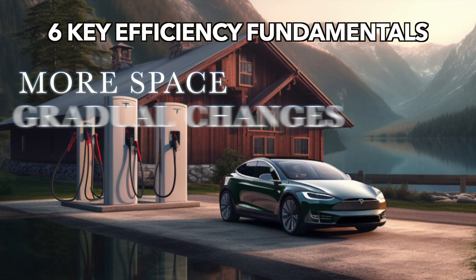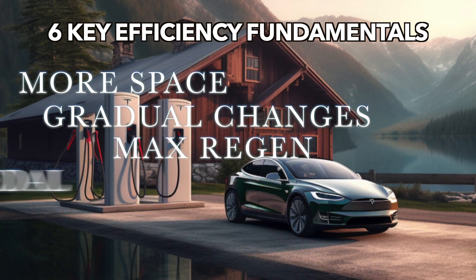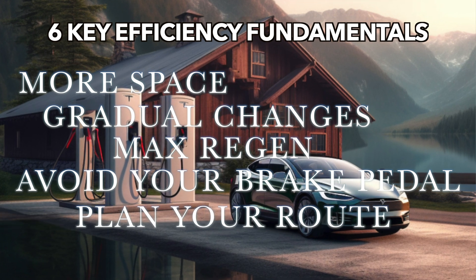The six keys are: more space, gradual changes, max regen, avoid your brake pedal, plan your route, and make smarter interior choices. Let's talk about all those.